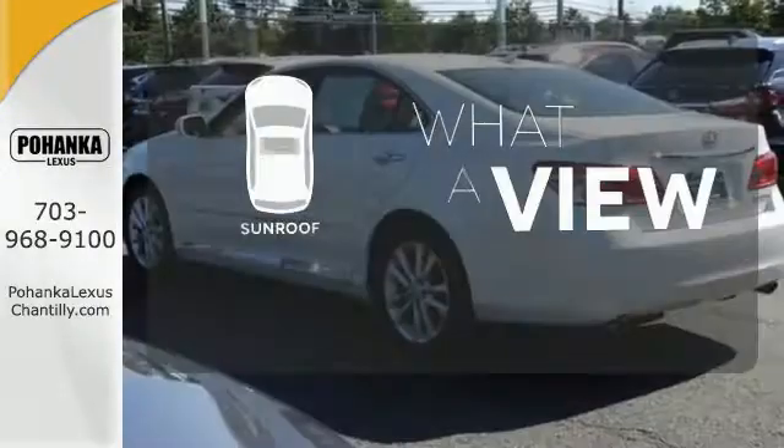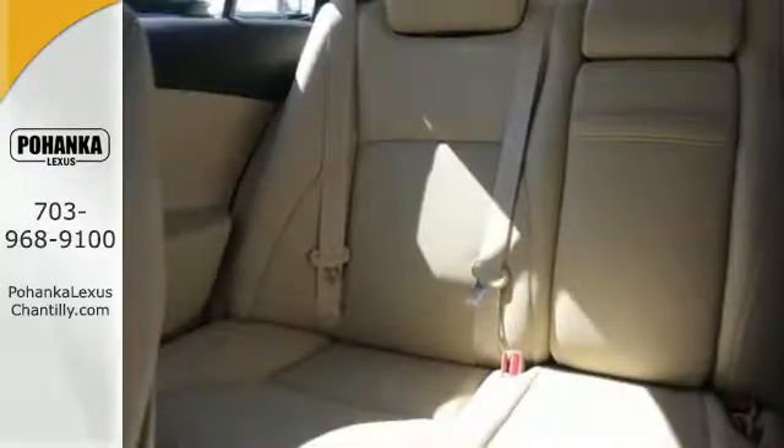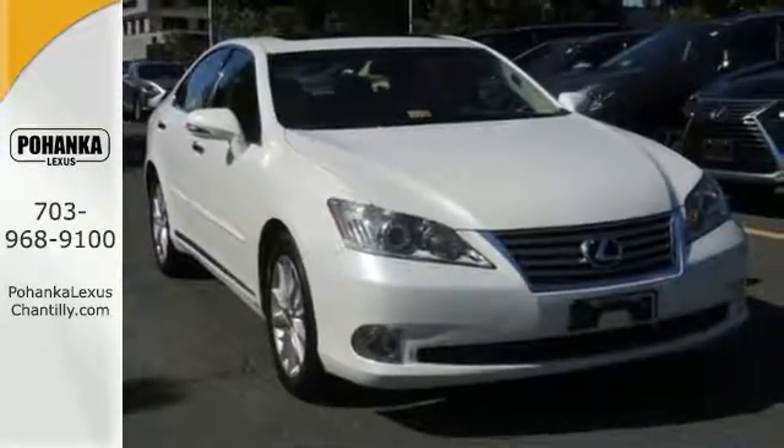The sunroof gives you fresh air for your drive. With a supple ride and gorgeous interior, this stunning ES350 is the ultimate in luxury and comfort. Experience it for yourself when you test drive it today.